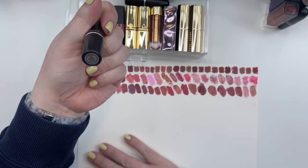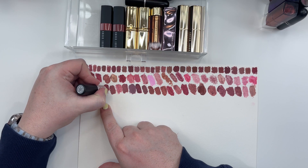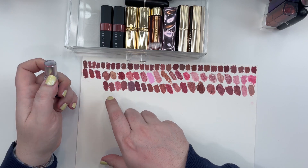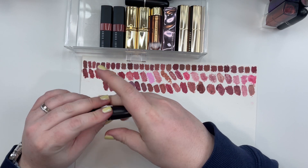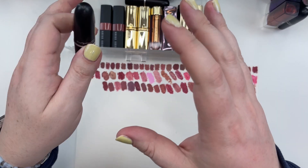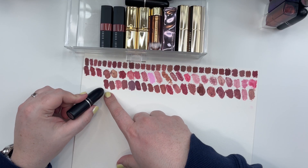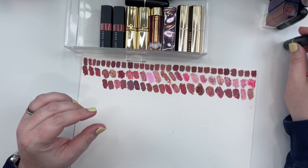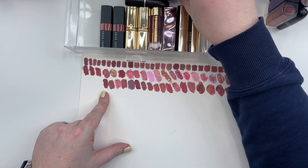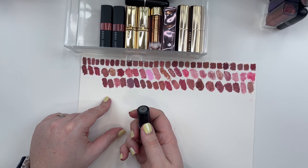MAC Amplified Creme Lipstick in the shade Cosmo — that little bit more of warmth comes through, the way it kind of lifts off the page. The Amplified formula compared to the Satin formula is a lot more creamy; you have a lot more viscosity and heft to it, almost like a hybrid of the Satin and the Chrome Sheen formula. I am going to keep this in Soft Muted Summer. I do find on my lips this does pull warmer than it does on the page — it's a shade that could teeter into Soft Muted Autumn as well as Deep Dark Winter and Deep Dark Autumn.